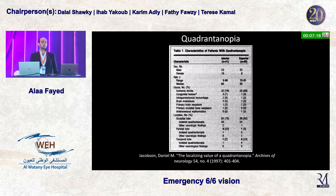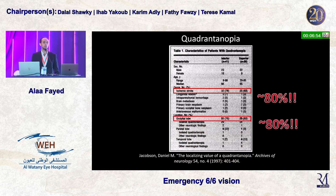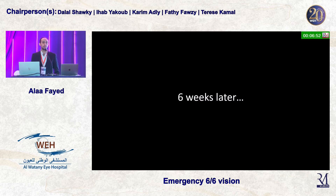At this point, it's important to consider what causes quadrantinopia. This retrospective study followed about 80 patients and discovered that patients with superior or inferior quadrantinopia — almost 80% of these cases — were ischemic strokes, and 80% of these were in the occipital lobe.